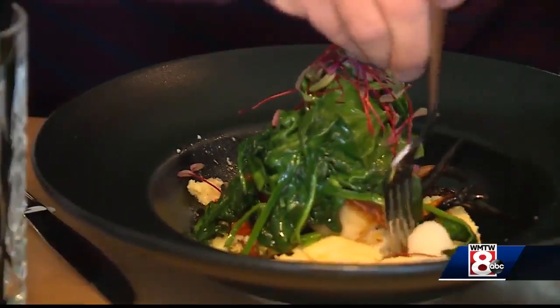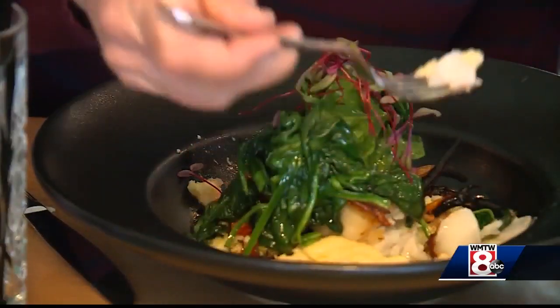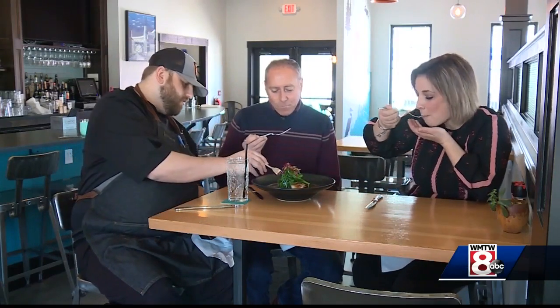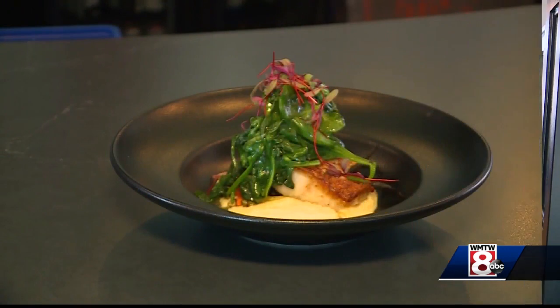You guys, this looks great. So let's eat together. The fish is perfect. Thank you guys. And that's what's on the menu.